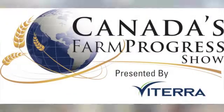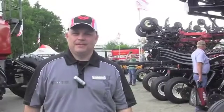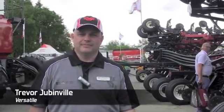RealAgriculture.com's coverage of Farm Progress 2013 is brought to you by Syngenta Canada, bringing plant potential to life. We're here with Trevor Jubinville of Versatile at the Canadian Farm Progress Show in Regina.